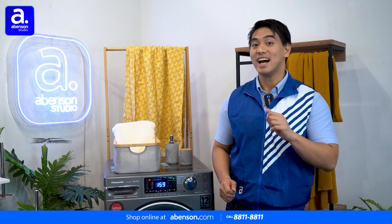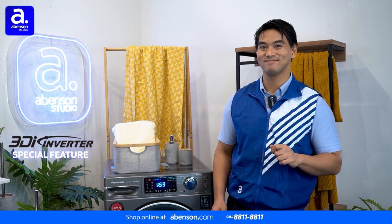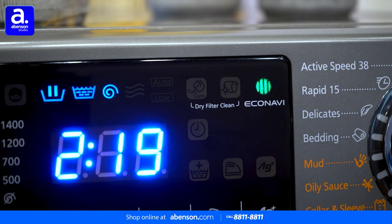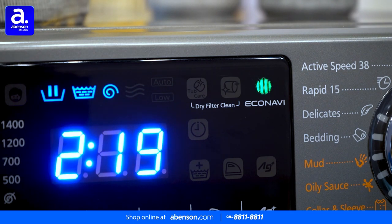It even has AI Smart Wash, which utilizes smart sensors. These smart sensors intelligently detect your laundry conditions and adjust the washing patterns according to the washing needs, providing optimal washing performance.